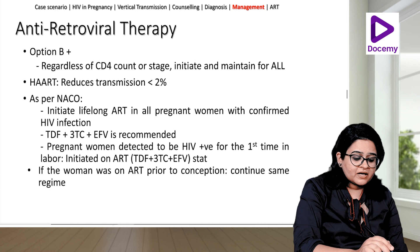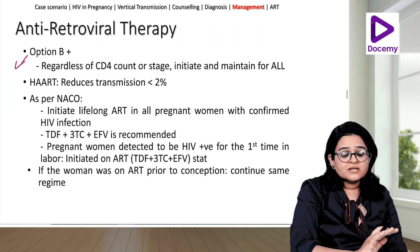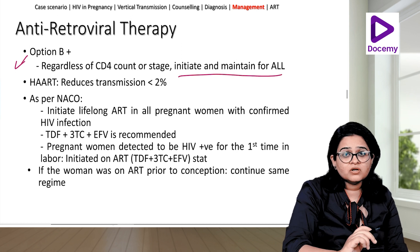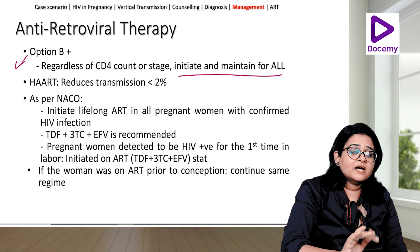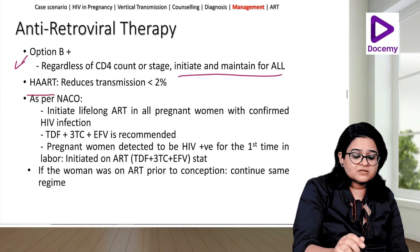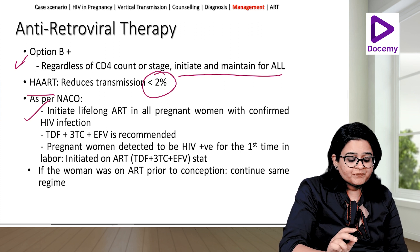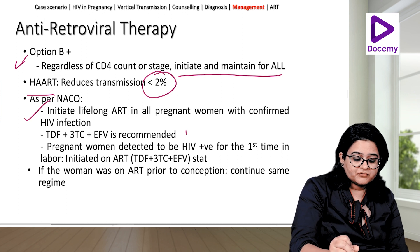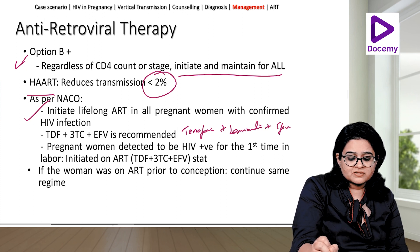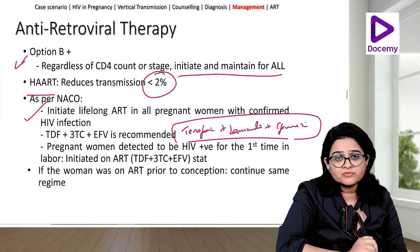The recent NACO guideline is Option B+: for all pregnant women, regardless of CD4 count or stage of disease, initiate ART and continue it beyond pregnancy — lifelong. HAART reduces transmission to less than 2%. The ART regimen given is tenofovir plus lamivudine plus efavirenz. This three-drug combination is the standard protocol for treating HIV in pregnancy.